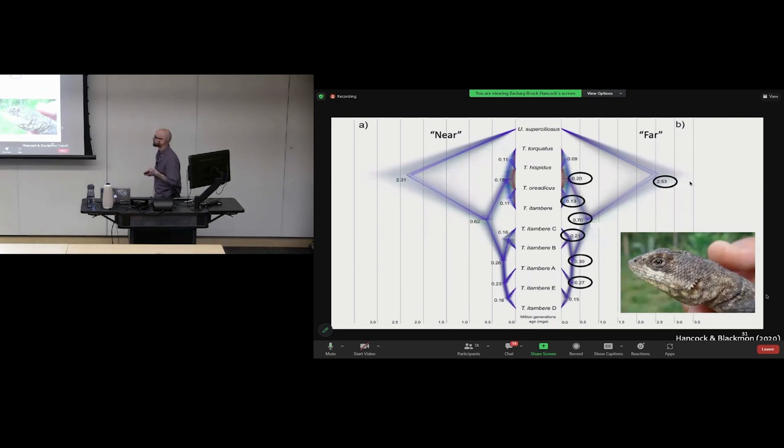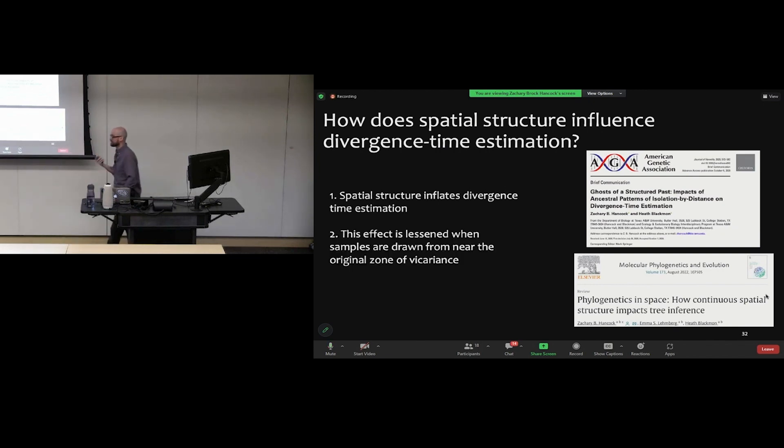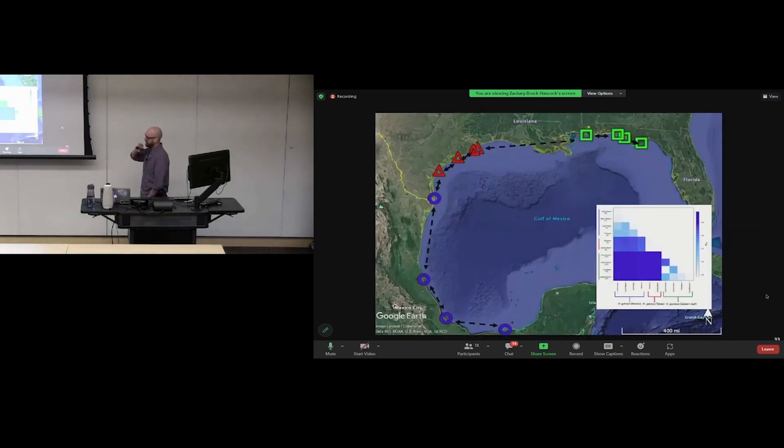Summary: spatial structure inflates divergence time estimation; this effect is lessened when samples are taken from near the zone of vicariance; and the impacts ripple across the entire phylogeny, not just locally. One important caveat is that even in that previous model we still assumed some degree of random mating. When doing FST comparisons by treating sample sites as discrete populations, we're assuming random mating, when in reality amphipods show a continuous distribution — there are no real discrete populations, and by discretizing we lose information at the individual level.